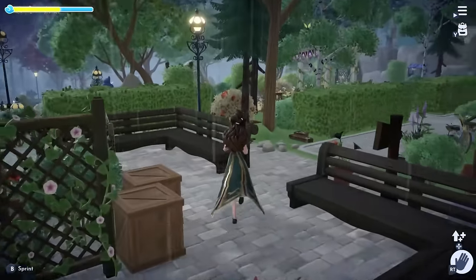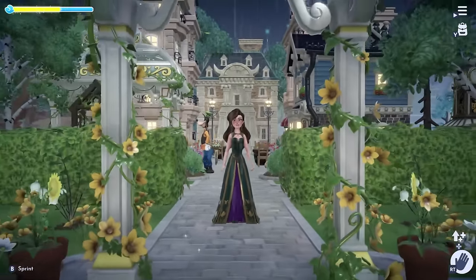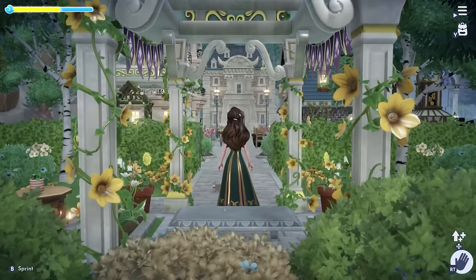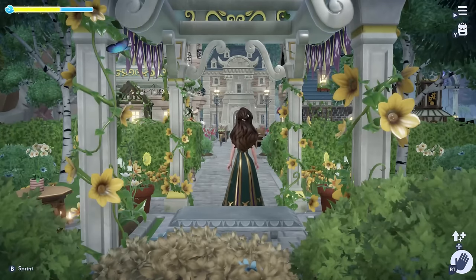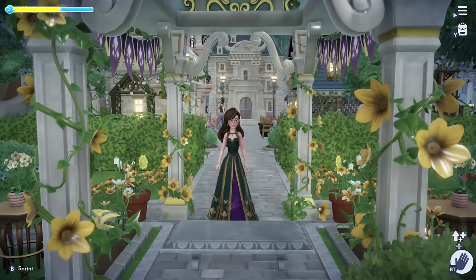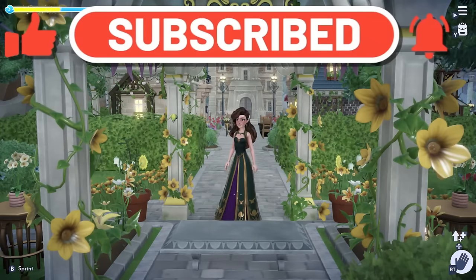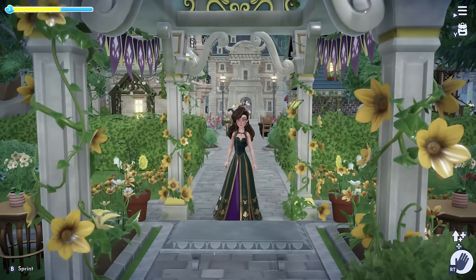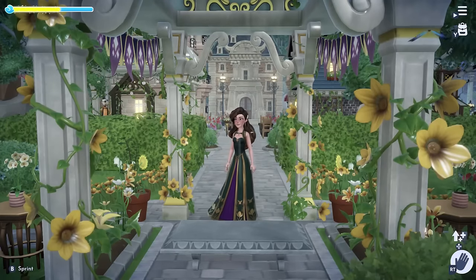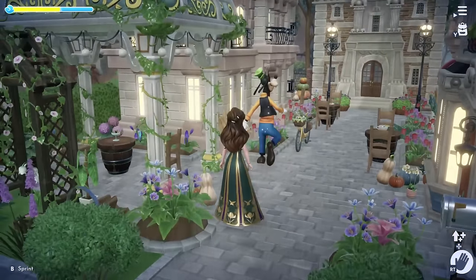That concludes my Disney Dreamlight Valley tour. Let me know in the comments which biome or builds in general are your favorite. I hope this video brought you inspo for your own valley. Most of the speed builds are posted to my channel - you can find all of them under my Dreamlight Valley playlist if you are interested in recreating. If you enjoyed your time with me today, please consider liking this video, subscribing, and turning on notifications to see more designs. All of my socials are posted in the description down below if you would like to check out some photography of my builds, or join my Discord or official Facebook group. You can also consider becoming a channel member to further support the channel.